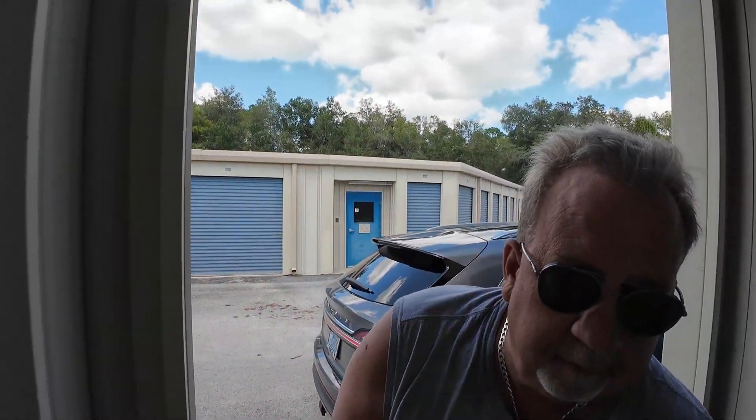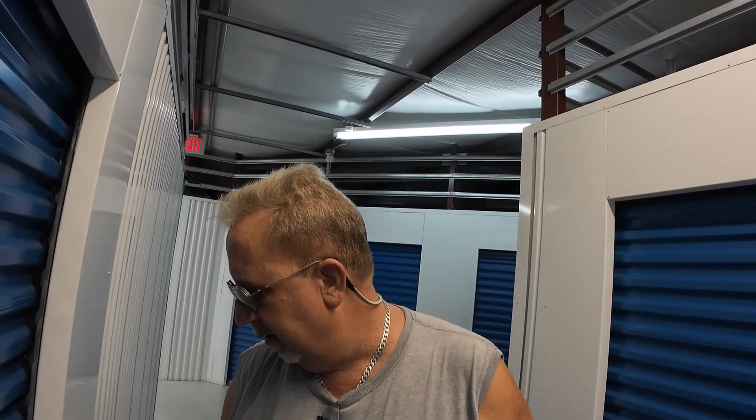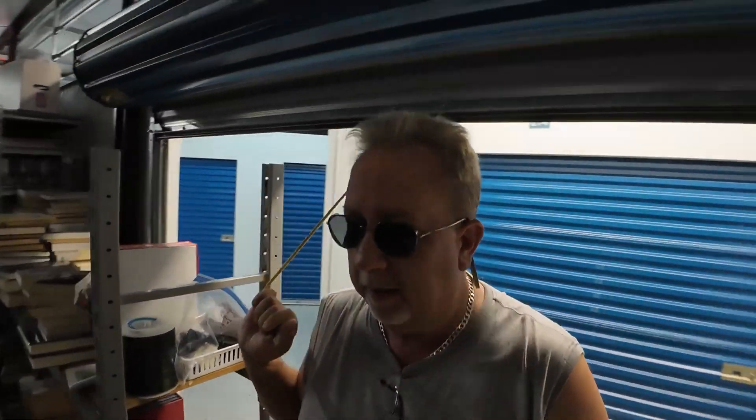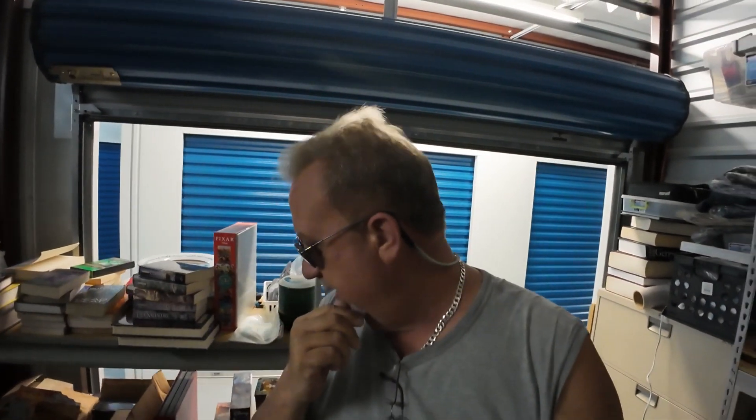Let's get into this locker here and see where we're going to store these five printers. It's quiet in here today — thank God. Most of the time it's pretty quiet. I come over here usually right after work. Normally if something sells at night, I'll come back.